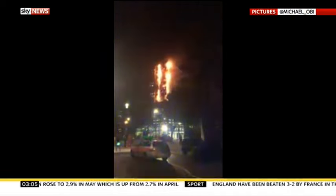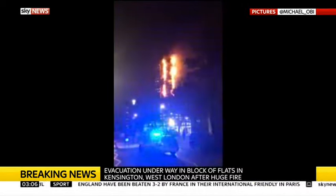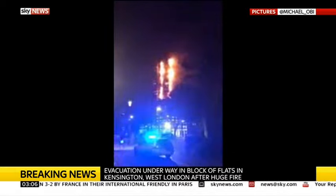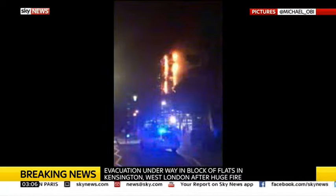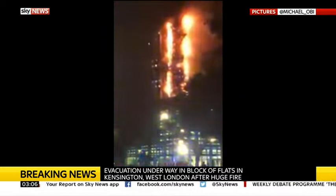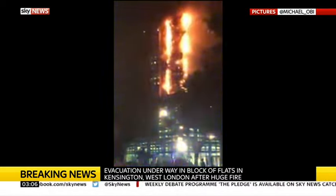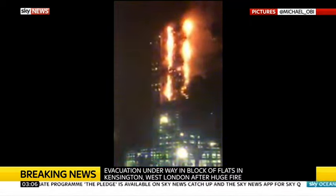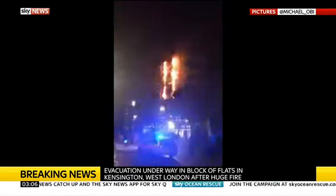If you're just joining us, good morning. There is a huge fire in West London. Police were called at 1:16, about two hours ago, to reports of a large fire at a block of flats in the Lancaster West Estate — that's W11. Officers, the London Fire Brigade, and the London Ambulance Service are currently at the scene, and there is an evacuation process underway.